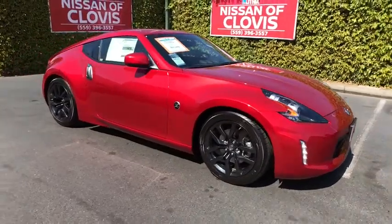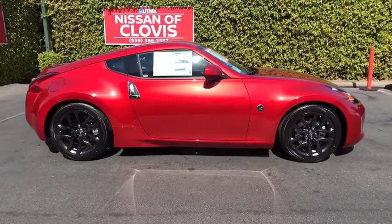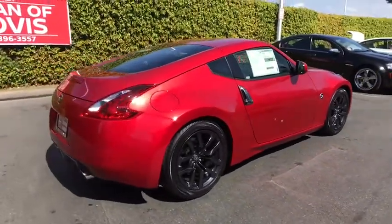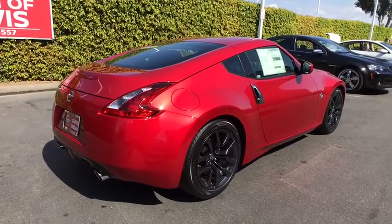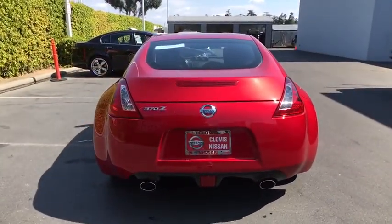We are pleased to show you the 2020 Nissan 370Z. With its richly crafted, driver-obsessed cockpit and the world's first synchro rev match manual transmission, the lower, wider, lighter Nissan Z is in a class all its own.